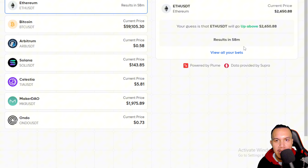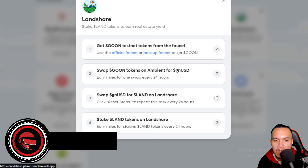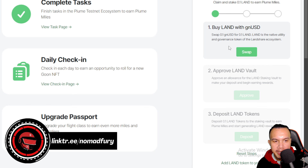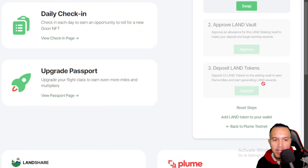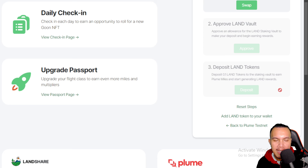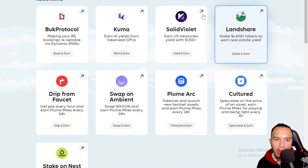Next is Land Share, where you can stake land tokens to earn real estate yield. You just complete the steps — every time you initiate a transaction, your wallet will pop up and you sign and confirm, then proceed to the next step. Repeat this every 24 hours.